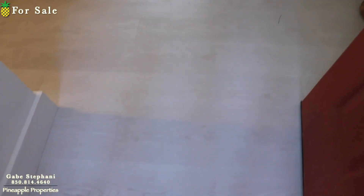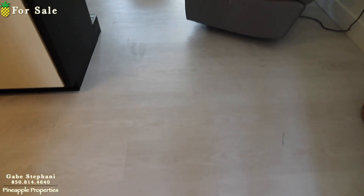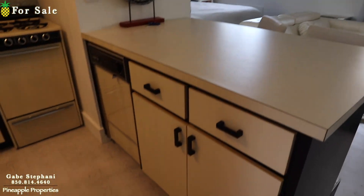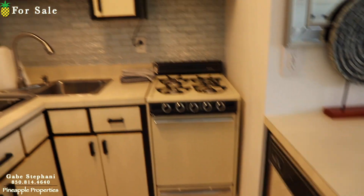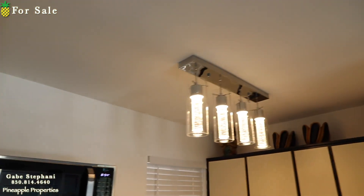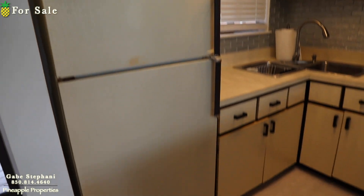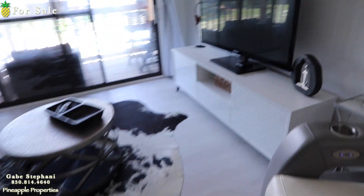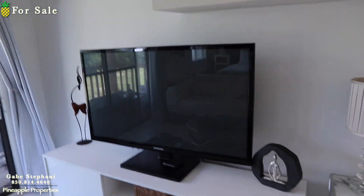I'm here at Pirates Cove just outside Unit O in this complex. This one's been completely updated. You can see the nice vinyl plank flooring, looking at the kitchen. It's a little studio. They did add a backsplash. Lighting's been switched, nice furniture, Samsung TV.